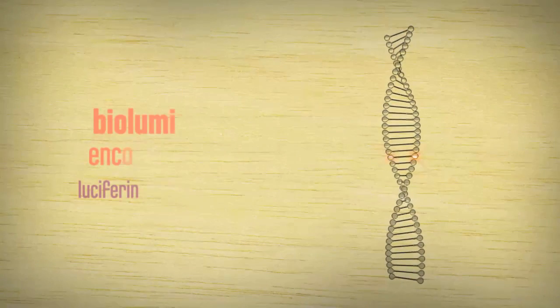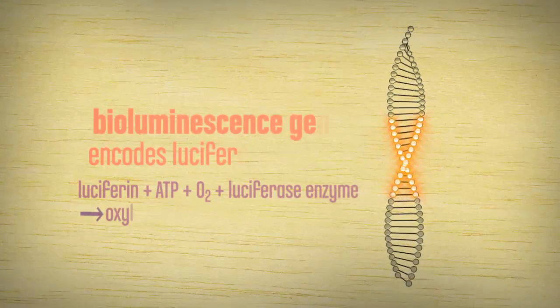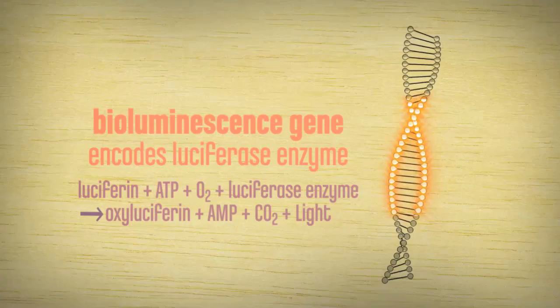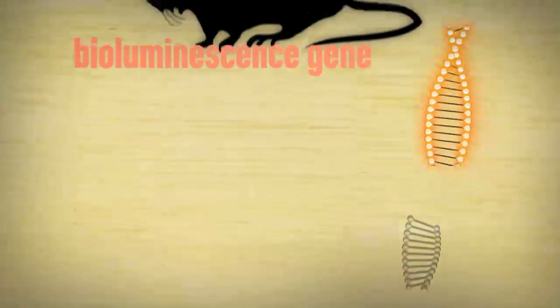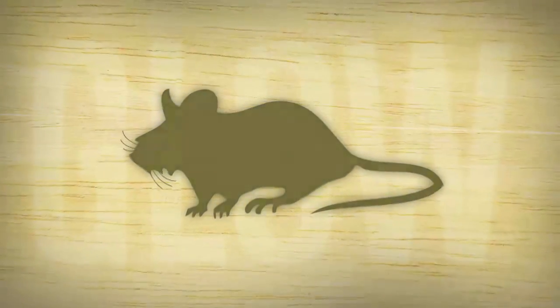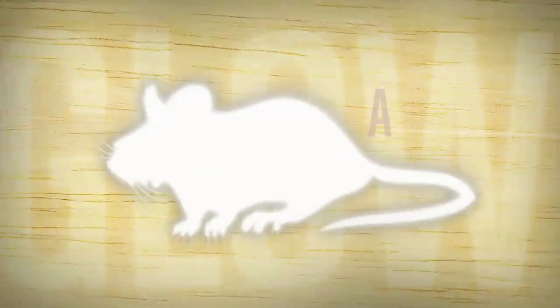Fireflies glow because they have a gene for producing light using a simple chemical reaction. Scientists like me take the bioluminescence gene from the firefly and put it into other creatures, making them glow. And they only glow when they are alive.